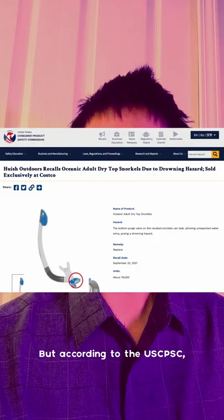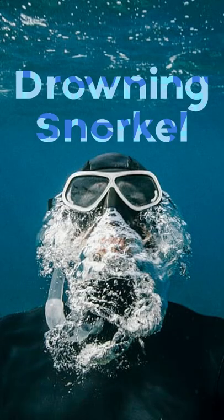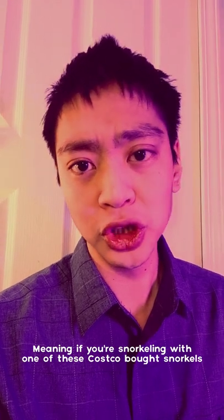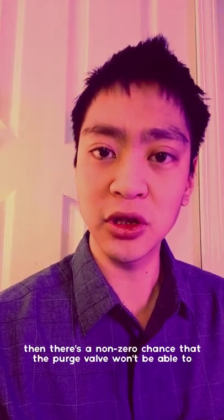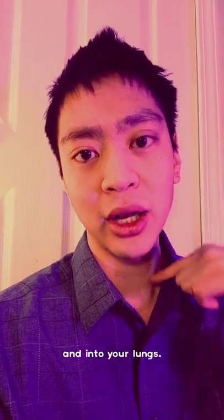But according to the United States Consumer Product Safety Commission, Costco spent half of the year 2021 selling a brand of snorkels with leaky purge valves. Meaning, if you're snorkeling with one of these Costco-bought snorkels, there's a non-zero chance that the purge valve won't be able to stop water from flowing into your mouth, down your throat, and into your lungs.